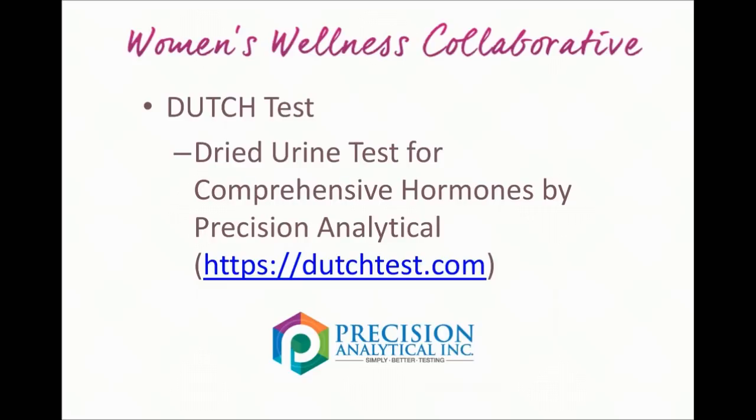So what is the Dutch test? Dutch stands for Dried Urine Test for Comprehensive Hormones. This is a lab that was created by a company called Precision Analytical, and their website is dutchtest.com. They have a lot of great resources on their website if you want to go check them out and learn a little bit more.